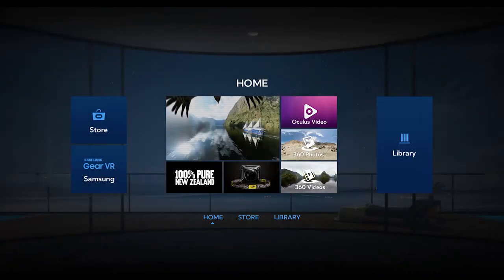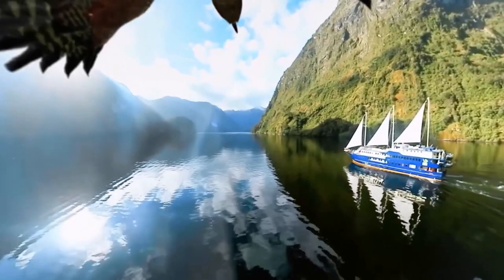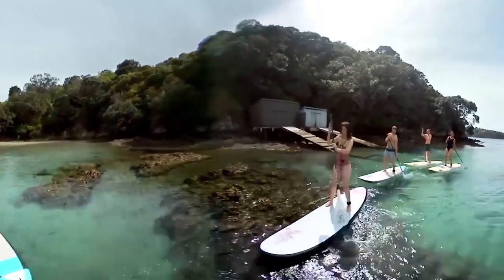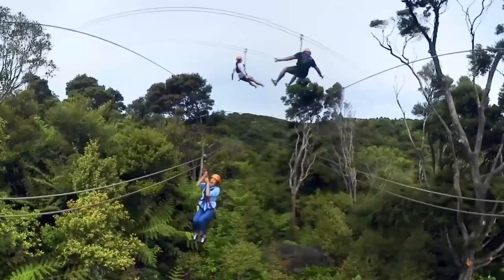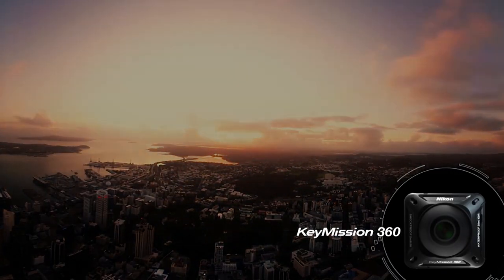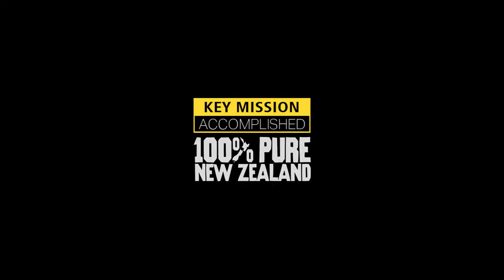And the client, who was brave enough to commission the project, was proud enough to stamp them 100% Pure New Zealand. As for Nikon, they got to show that a tiny little camera, weighing just 6.98 ounces and retailing for just $800, could be used to sell a country as amazing and diverse as New Zealand. KeyMission accomplished.